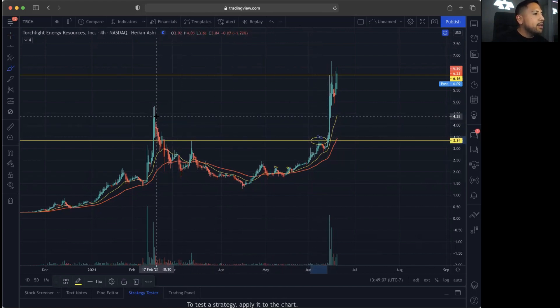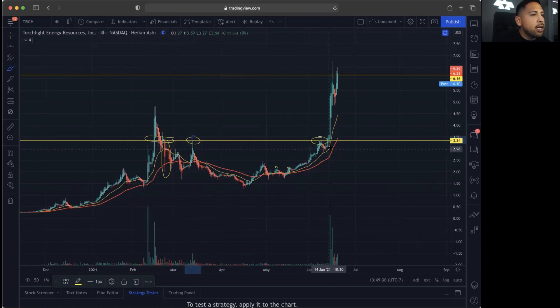At $3.34, we had these rejections — you can see this huge sell-off from our previous breakout back in January. It looks like we could not hold this level, and we had this huge red candle showing us this was a very key resistance. That was confirmation of a possible resistance, and then we had a huge bounce play coming back up to exactly $3.34, giving us that confirmation. We then got rejected with the 20MA above the 50MA, showing us a possible bounce off the 20MA, and we've been continuing to break out since then.